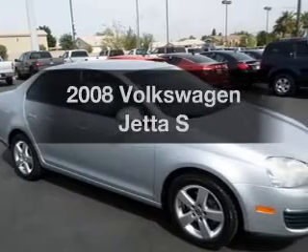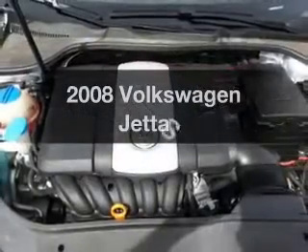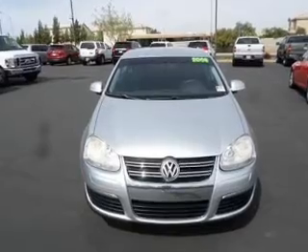Get noticed in this 2008 Volkswagen Jetta. Travel the roads in style and comfort in this great vehicle. With a reliable engine, the powertrain includes front-wheel drive, driven by a six-speed automatic transmission.